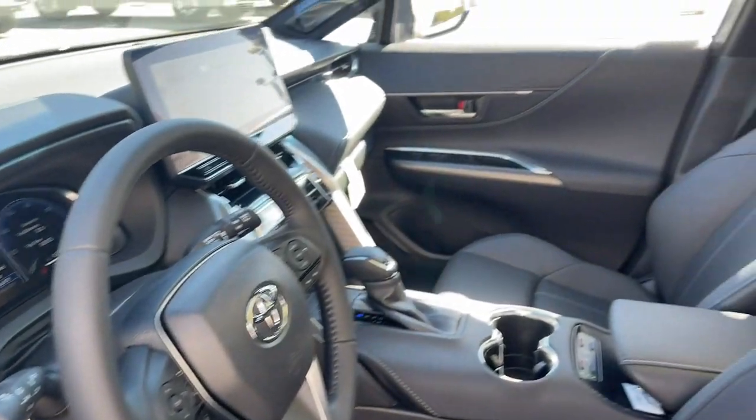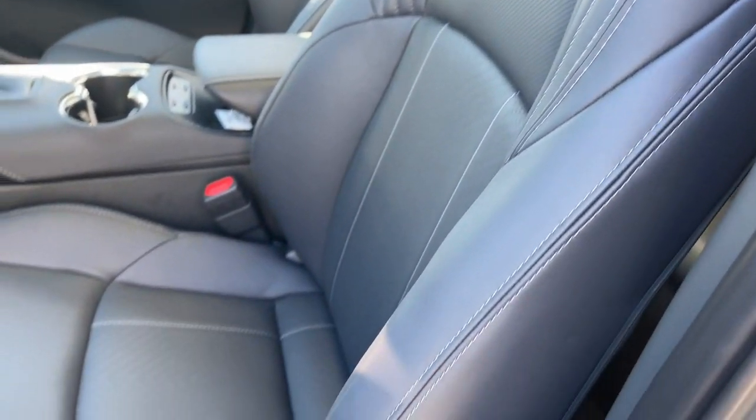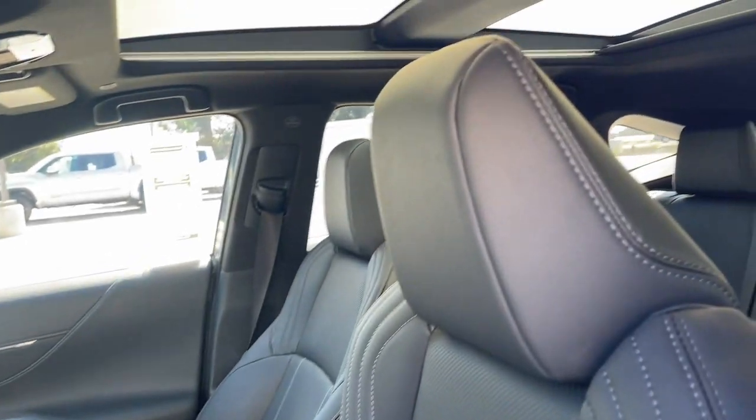We discover the pleasure of travel in this passenger-focused Venza. Come in for a test drive. Our team will make it the best part of your day.